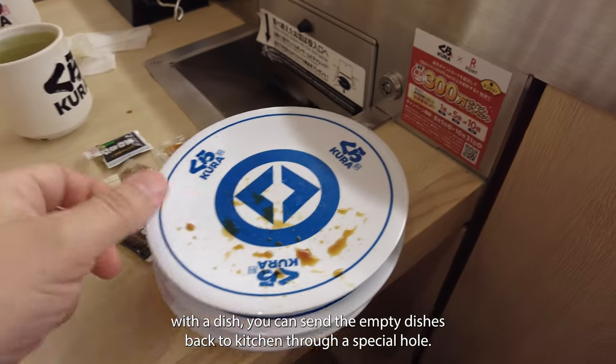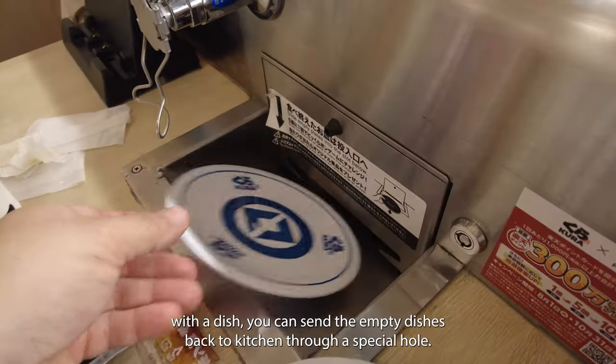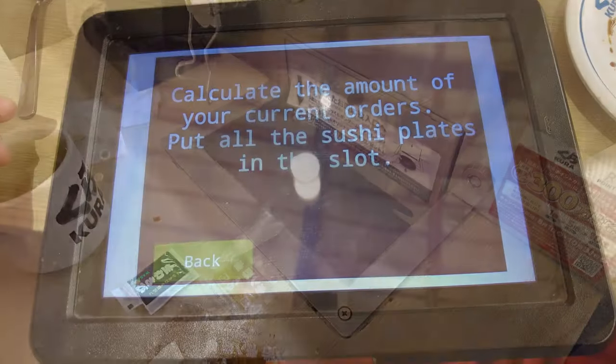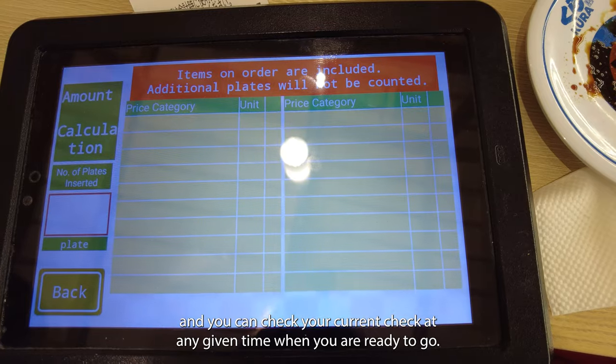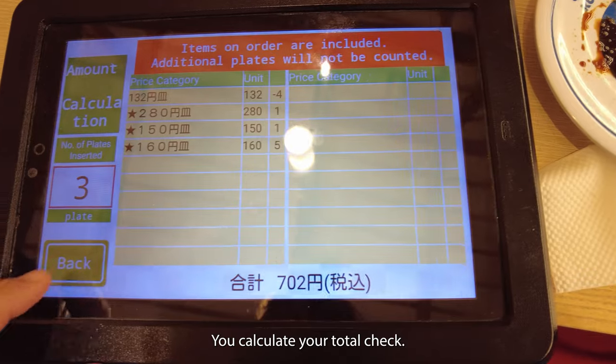When you are finished with a dish, you can send the empty dishes back to the kitchen through a special hole. The system automatically counts how many plates you have sent to the kitchen, and you can check your current bill at any given time. When you are ready to go, you calculate your total check.